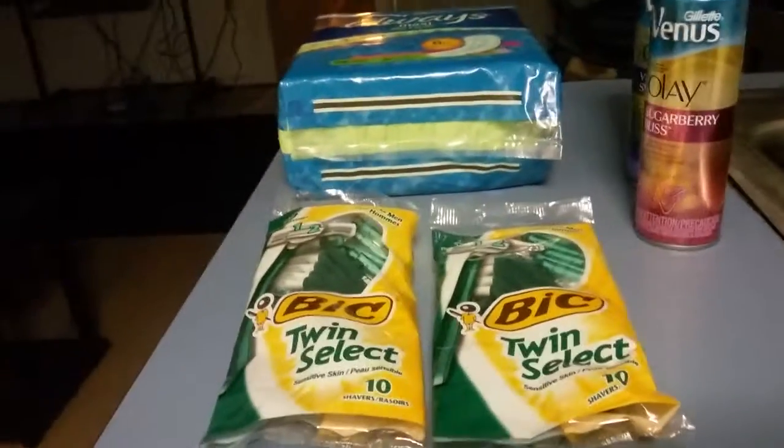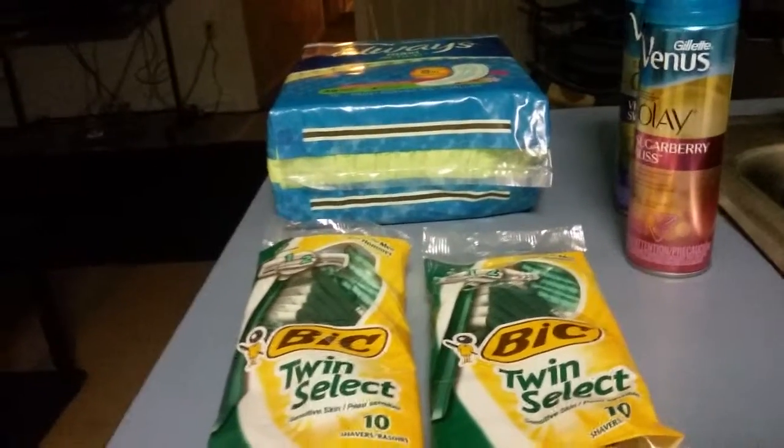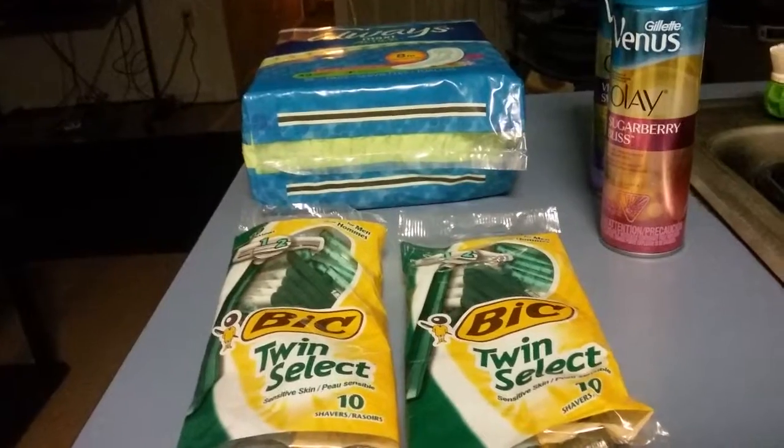And these Bic Razors — these are $2.99. I had a two dollar off coupon, which doubled to four. And that just makes them free.